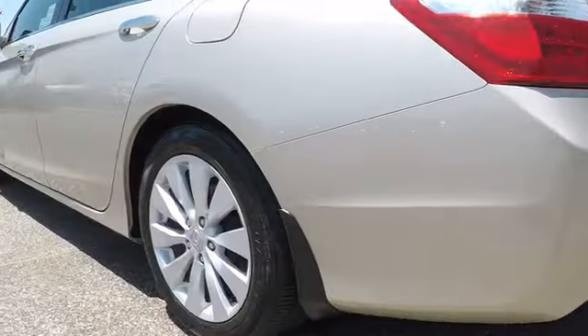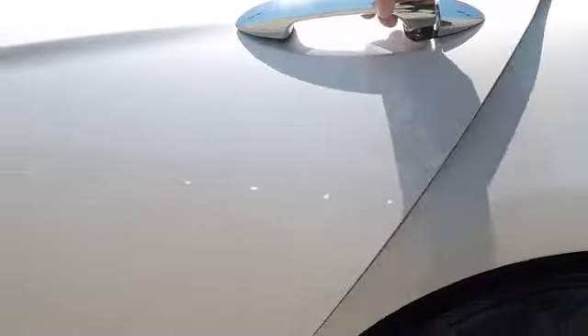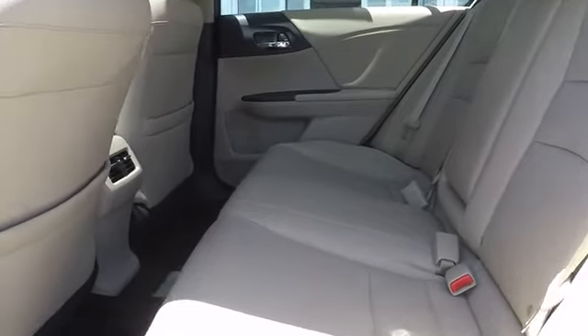Keyless entry, lane departure warning, stability control, traction control, power passenger seat, anti-lock braking system, backup camera, steering wheel audio controls, leather wrapped steering wheel.